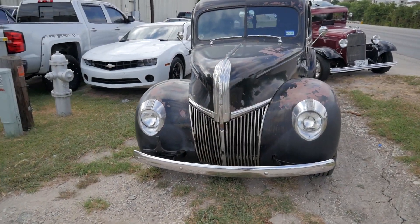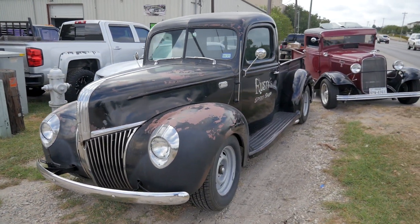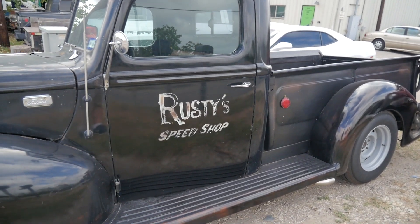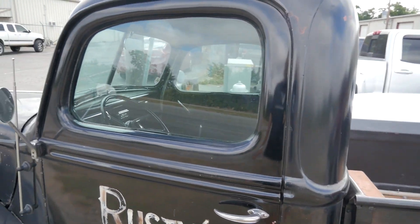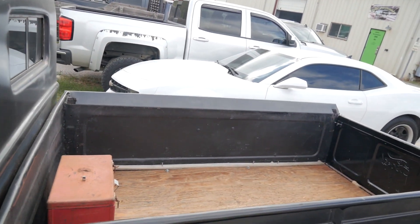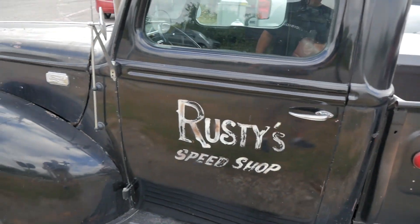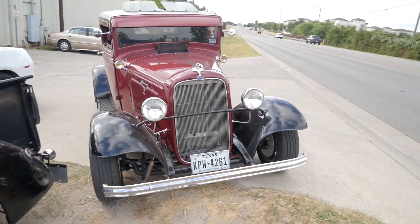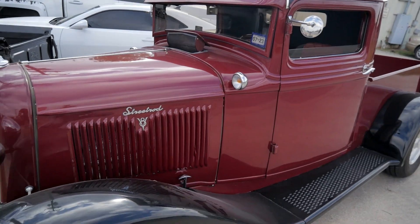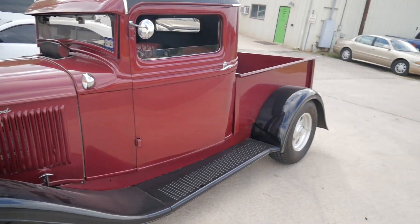We're going to walk around and take a look at some of these vehicles — some of them are awesome. Let's look at the ones right by the street before traffic builds up. Look at that joker! And what's next to it — check this out. Street rod, V8 — how nice is that?